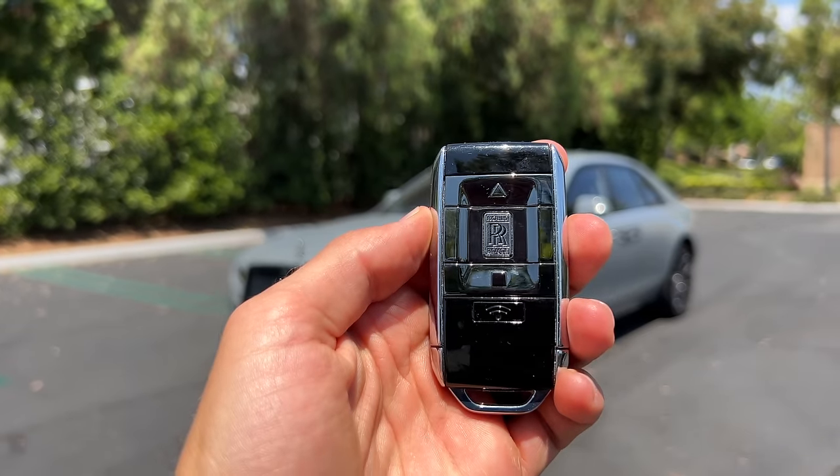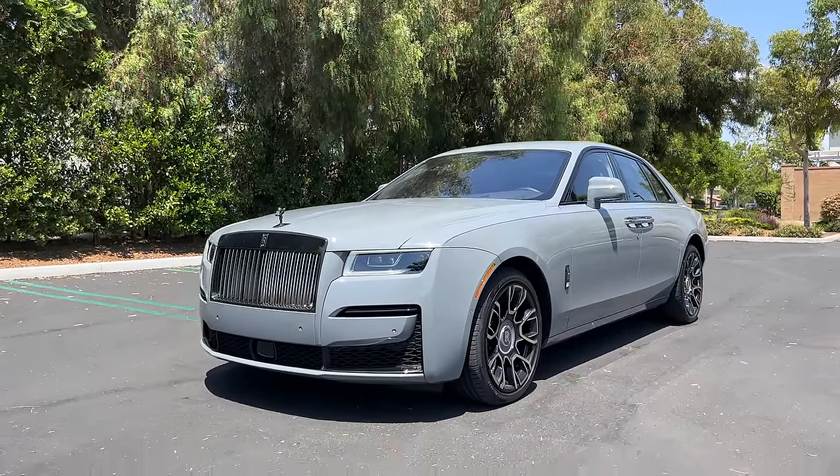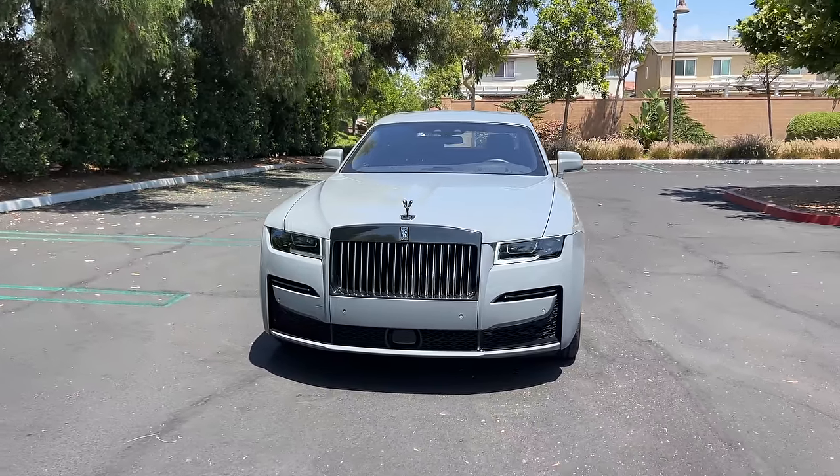Hey crew, I've got the key to that '22 Rolls-Royce Ghost Black Badge. We are going to take it for a drive, but first let's check out what it looks like on the inside and outside.